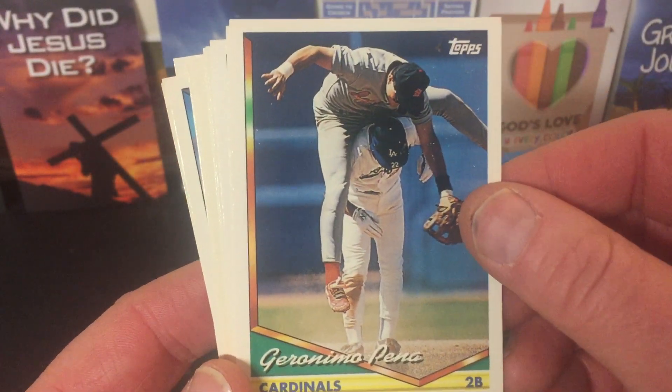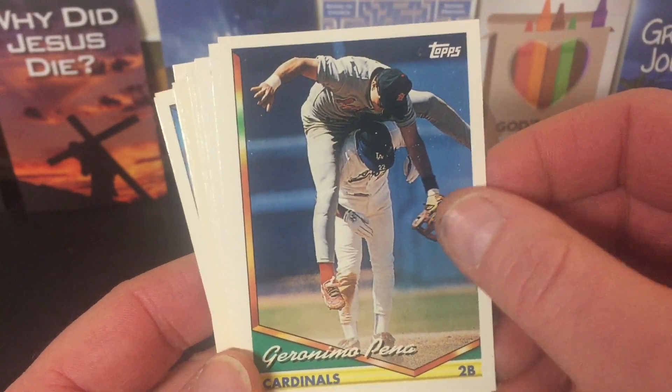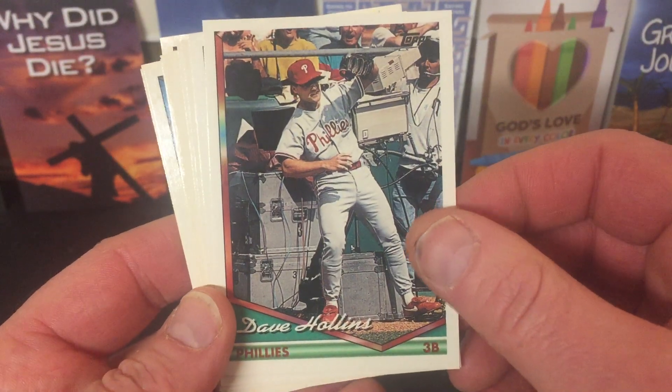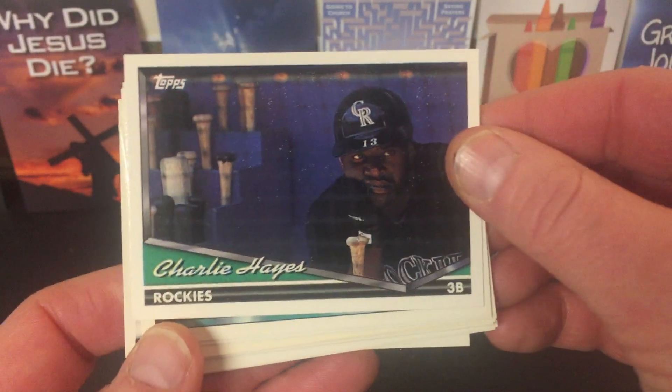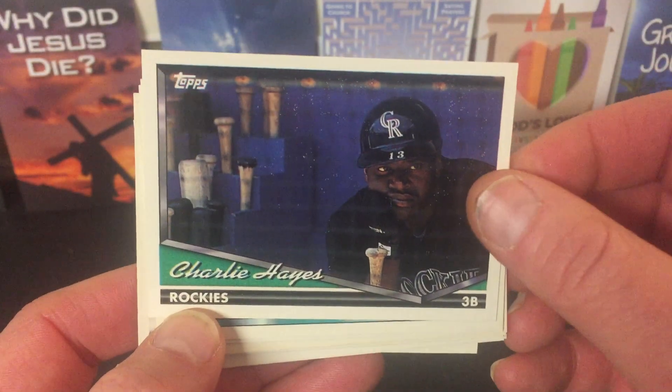Geronimo Pena — he's right on top of the guy, he's not letting him go anywhere. Dave Hollins fell into the media pit. Charlie Hayes is like, 'When am I going to bat? Am I still in the big leagues? What's going on?'